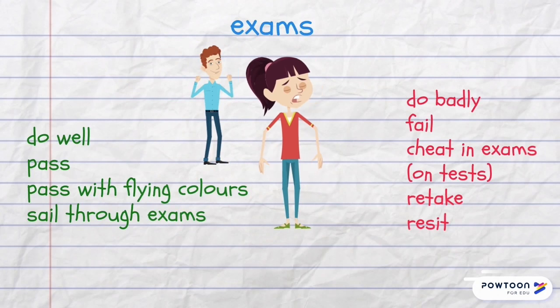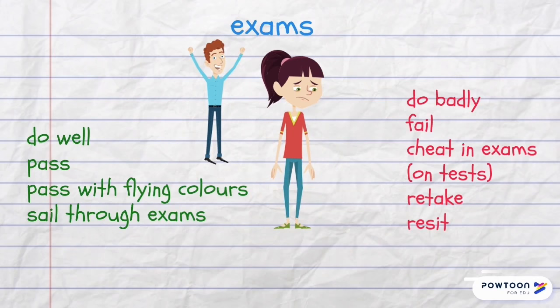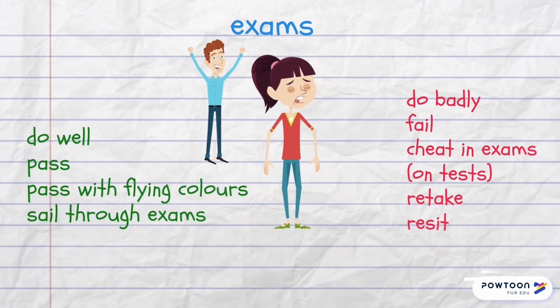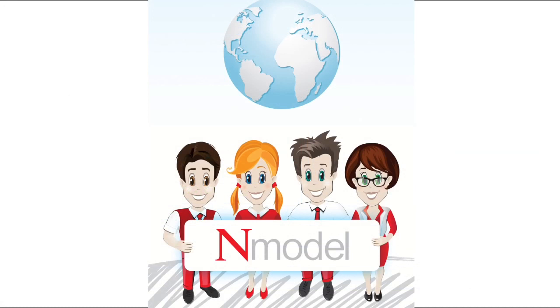If students are not so successful we say they do badly or fail an exam. And if students copy the answers they cheat in exams or tests. After failure, students must retake or resit their examinations. This video has turned out to be quite long but I hope you watched it to the end — if you find it useful please drop me a like and subscribe to my channel.